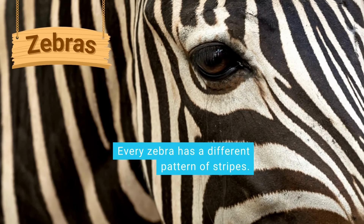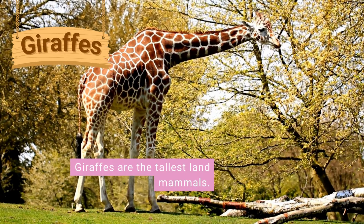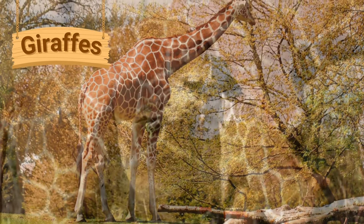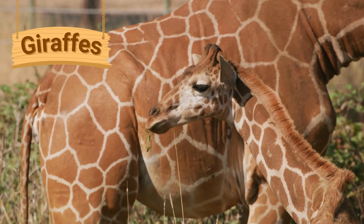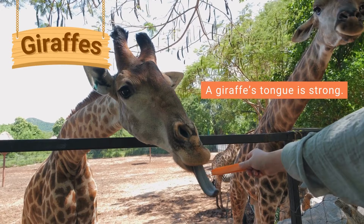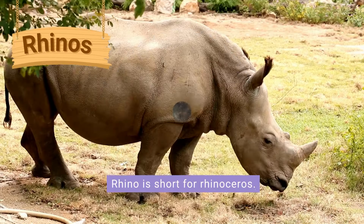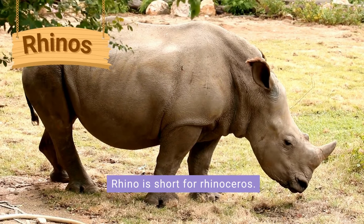Giraffes are the tallest land mammals at around 16 to 18 feet tall. Wild giraffes live in savannahs, woodlands and grasslands. A giraffe's long black tongue is strong and helps it eat leaves from near the top of the trees.